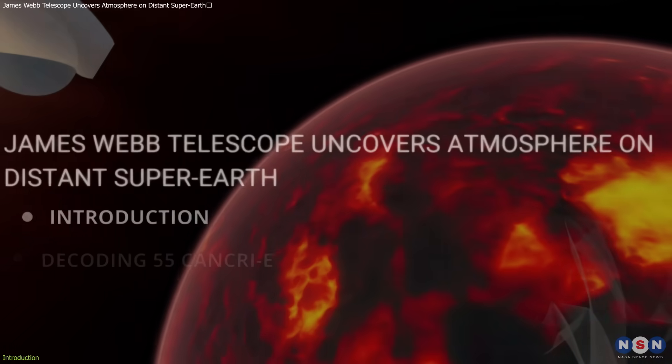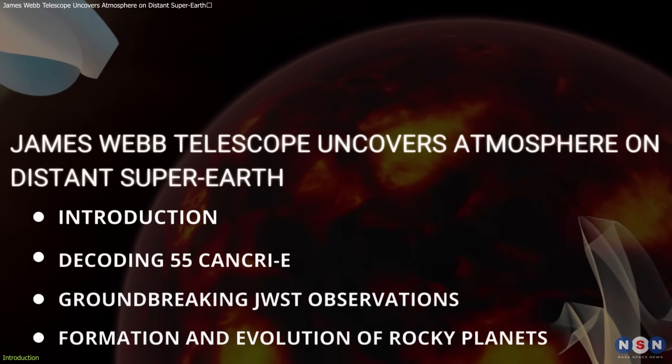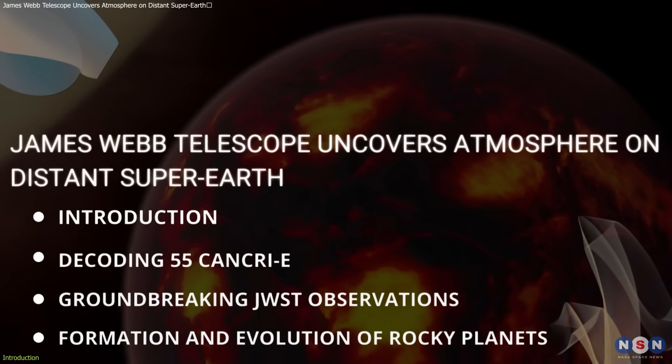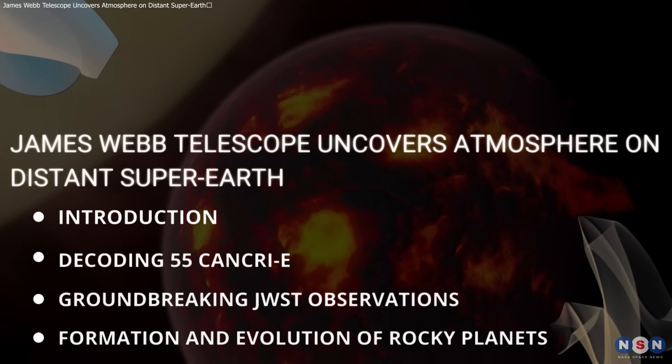In this video, we will discuss the properties of this Super Earth and the advanced technology that enabled these discoveries, exploring their impact on our understanding of other worlds.